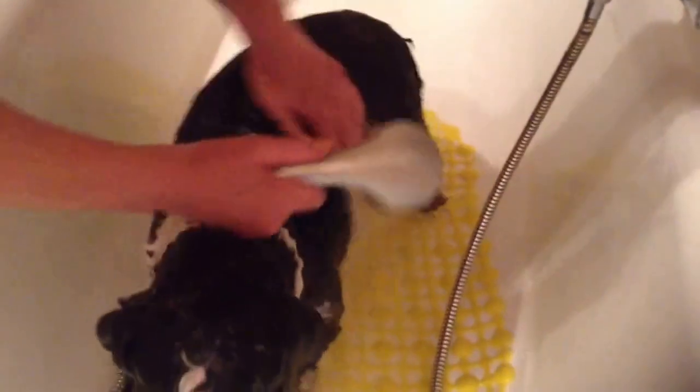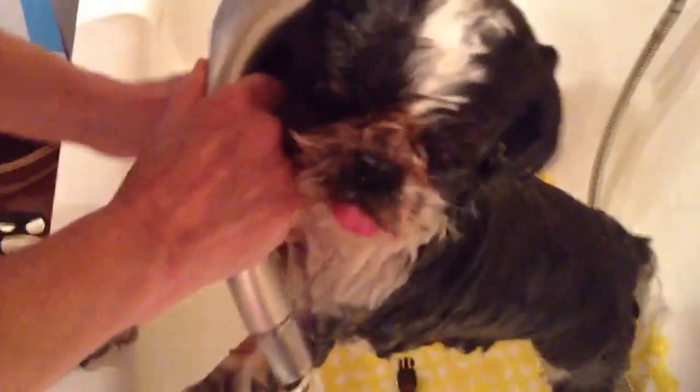Good boy. Now, Shih Tzus have a problem as well, because they've got their flat faces — they can actually drown. So when they're washed, they have to be washed so that water doesn't go right down their nose. Because their noses are so flat, the water can go down their nose into the lungs.